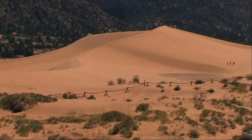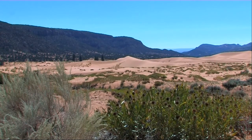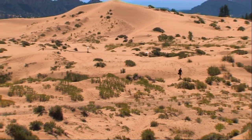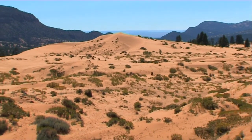Coral Pink Sand Dunes State Park, covering almost 4,000 acres of southwestern Utah, was established in 1963 to manage recreational access to the dunes and to protect their natural resources.